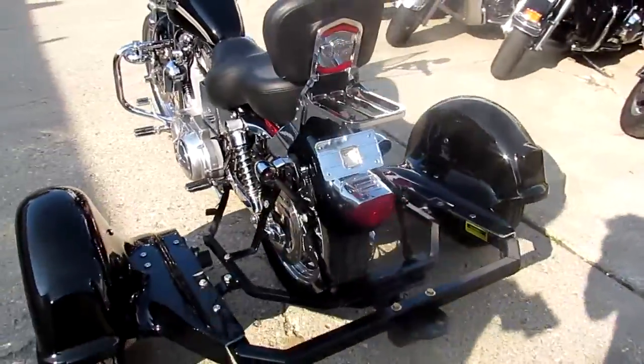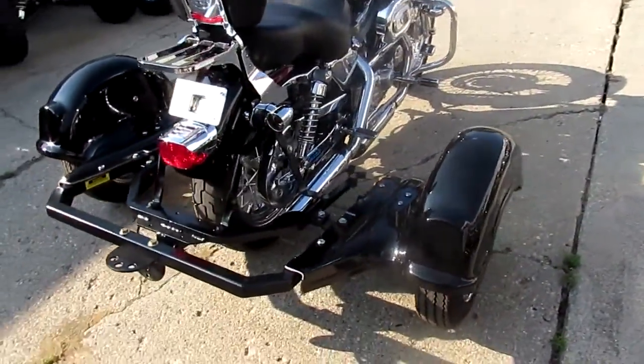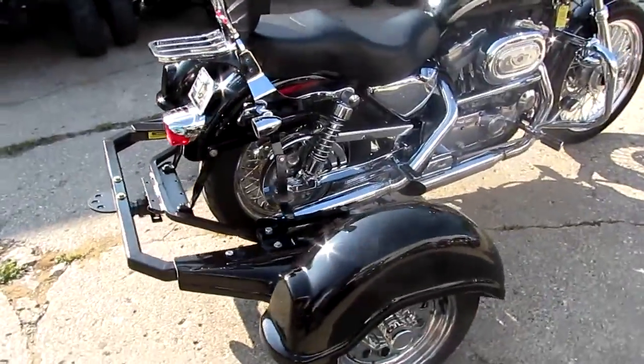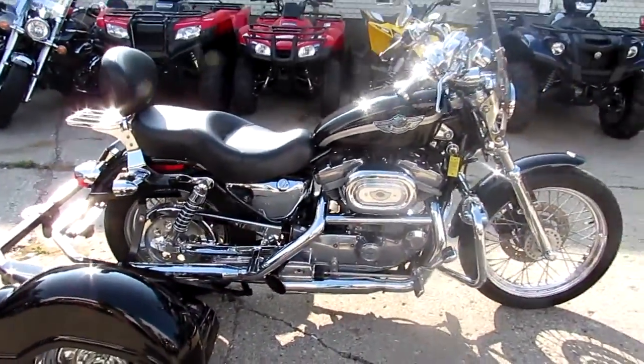It's a great bike for $59.99 — a 2003 Harley-Davidson Sportster 100th anniversary trike. Visit our website at ApprovalPowersports.com. We've got over 250 used Harleys and guaranteed financing.